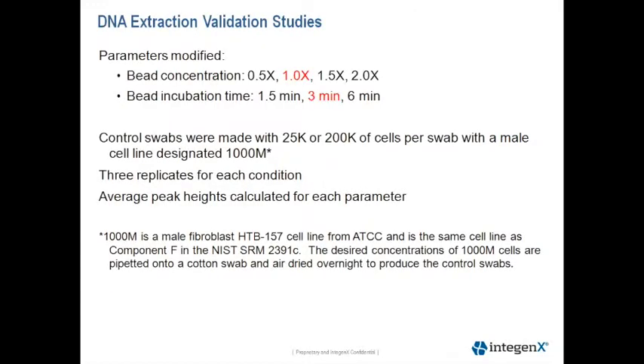This next slide shows the details of our DNA extraction validation studies. We modified two extraction parameters: the bead concentration and the bead incubation time. The red text indicates our optimized condition. The lysis volume is set at 500 microliters to ensure complete coverage of the swabs. To minimize variables, we developed control swabs for use in most of our validation studies.